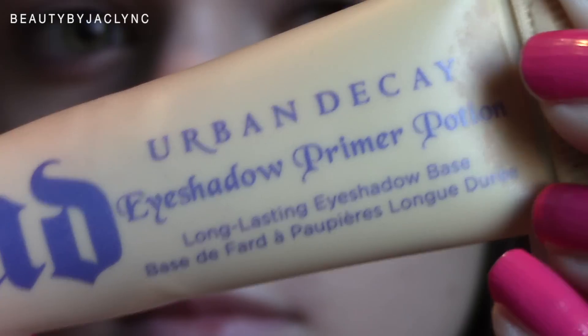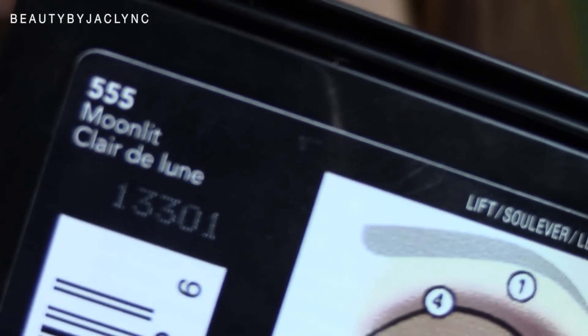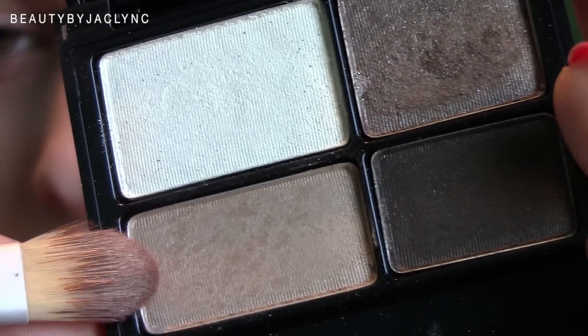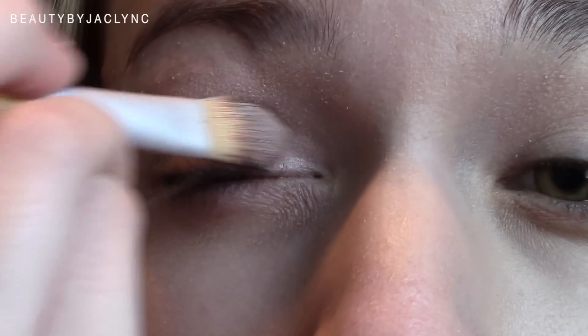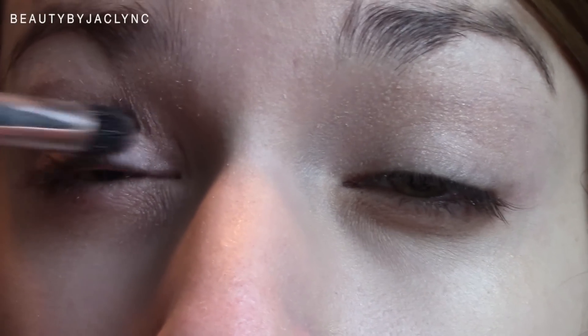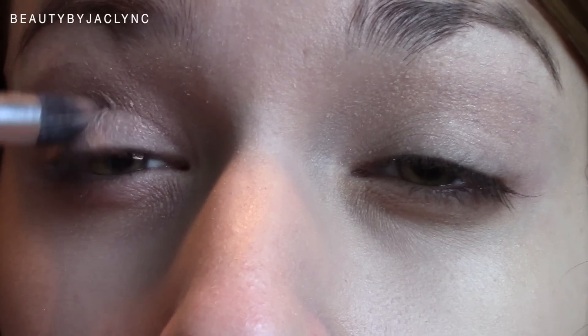Then I'm taking my Urban Decay Eyeshadow Primer Potion in the color Eden — this will just help our eyeshadow last and get rid of any purplish tint. Then I'm taking my Revlon Color Stay Quad in the color Moonlit. The first color I'm taking is this light champagne color and I'm just applying that all over the lid. Lauren always keeps her eyeshadow pretty basic — most pictures show a champagne color with a medium brown worked into the crease. It's pretty natural because she tends to focus more on the winged eyeliner.